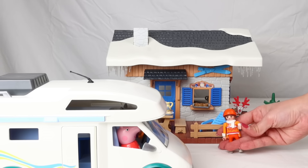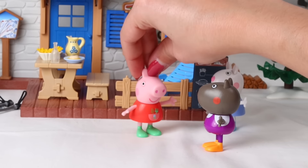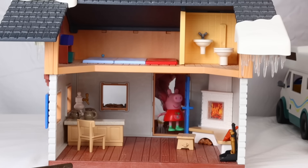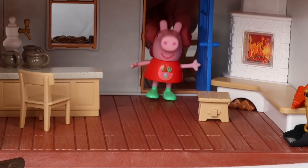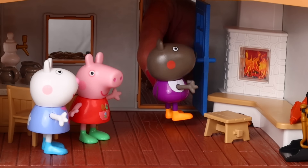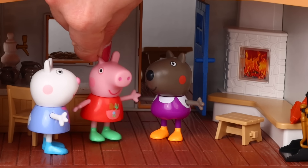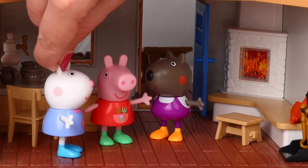Welcome, friends. Wow, look — it's so much snow for us to play in. I really want to go see the house. Let's go. Wow, how beautiful. Look at this fireplace, so warm. I think we should go skiing.